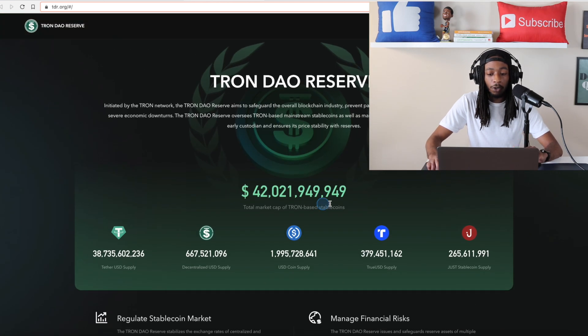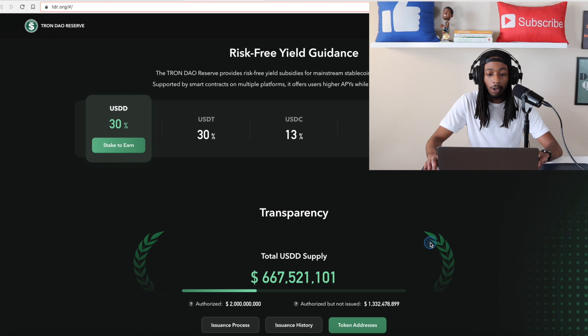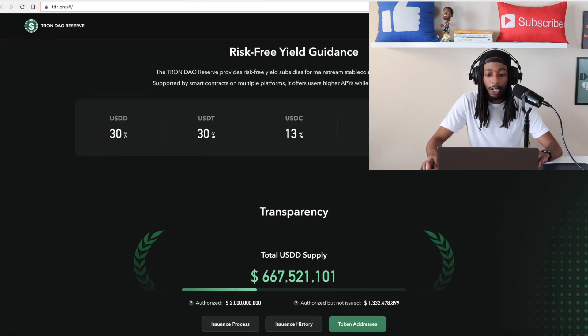They're also giving us the full breakdown of transparency right here — it shows the stablecoin market cap on the Tron blockchain, with Tether leading at 38.7 billion, then USDD at 667 million, USDC as the second largest at 1.9 billion, TrueUSD at 379 million, and the Just stablecoin at 265 million. Moving down, you can see the risk-free yield guidance — you can actually stake these stablecoins on the Tron network, with Tether and USDD leading the APY at 30%.